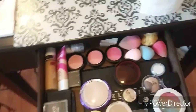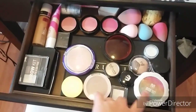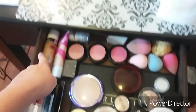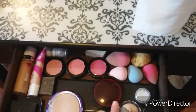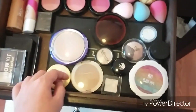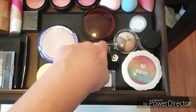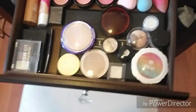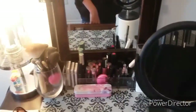Here I just have things like my powders — more powders, highlighter, blushes, face powders, eyebrow stuff, more powders, foundation, blush, a glitter thing, another glitter thing, my beauty blenders, and a sharpener. For highlighters I have cream, loose, and compact.